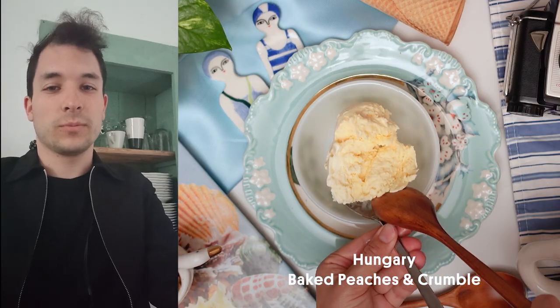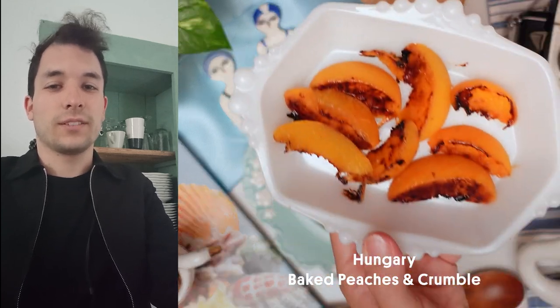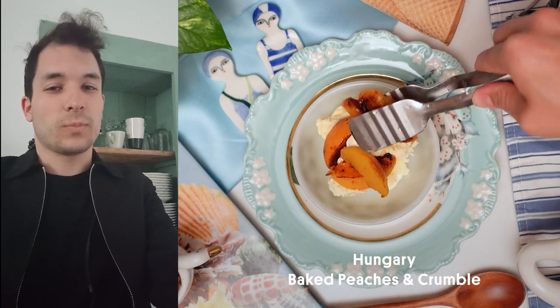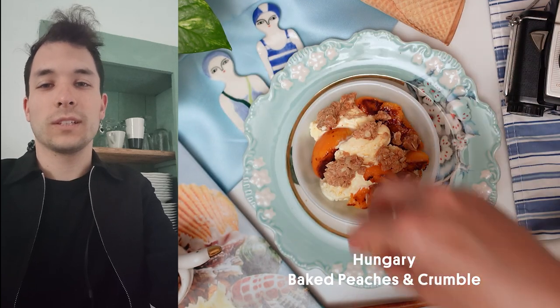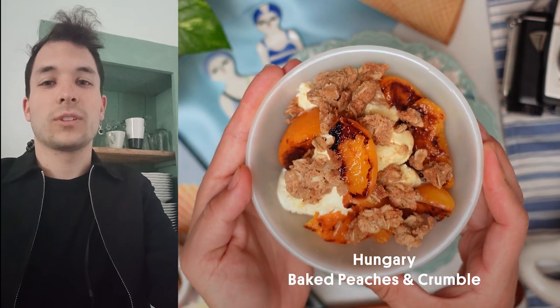Hello everyone, my name is Benedek and I'm from Hungary. One of my favorite ways to have ice cream is with baked peaches and a cinnamon oat crumble. This is not especially a Hungarian recipe — I just happened to create it by accident when I was trying to bake oatmeal cookies but messed up.